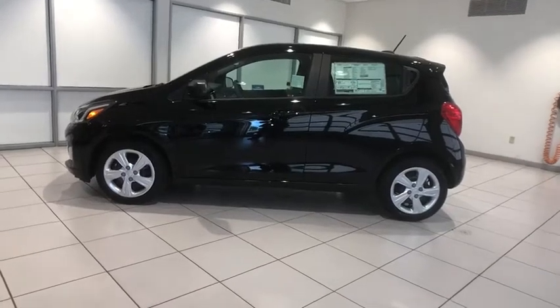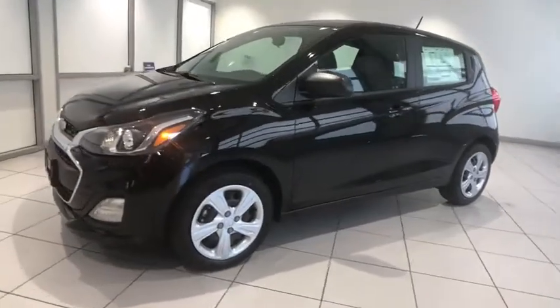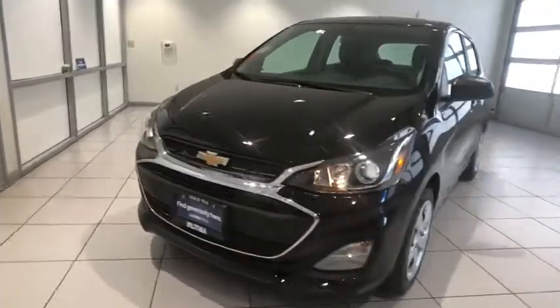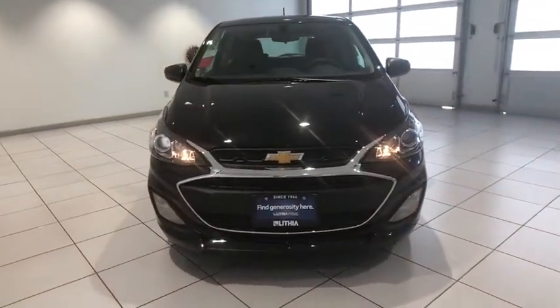Looking for the right vehicle? Check out the 2020 Chevrolet Spark. The Chevy Spark, Chevrolet's first minicar, offers effortless driving on congested highways and roads with excellent fuel economy. Here are some of this vehicle's great options.